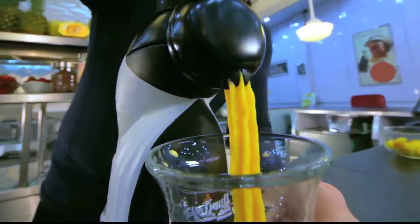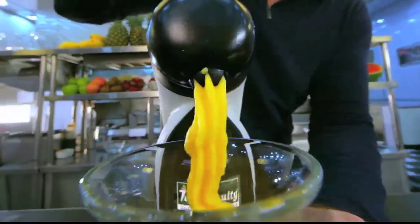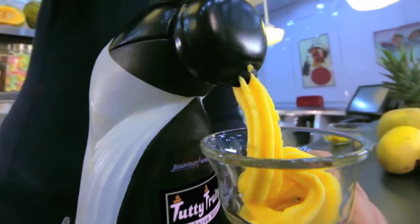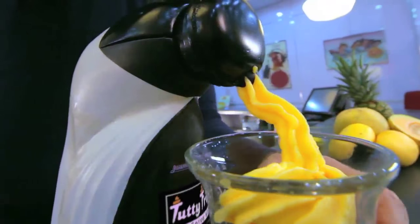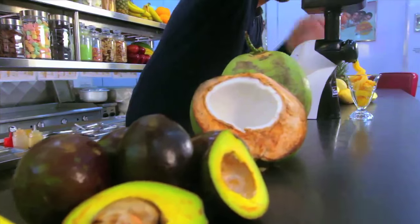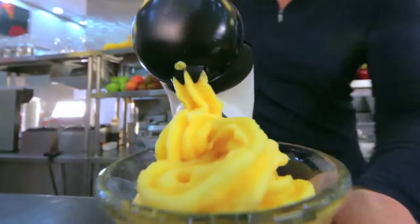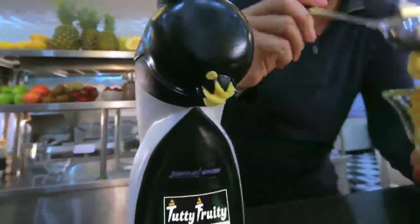Look at that — look at the way the tutti frutti turns that into a dreamy, icy, creamy gelato-type texture. Let's give it a taste.